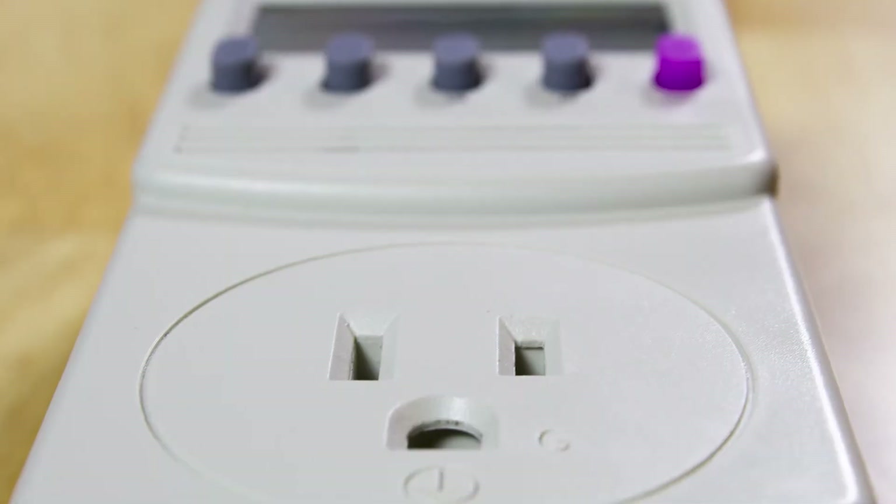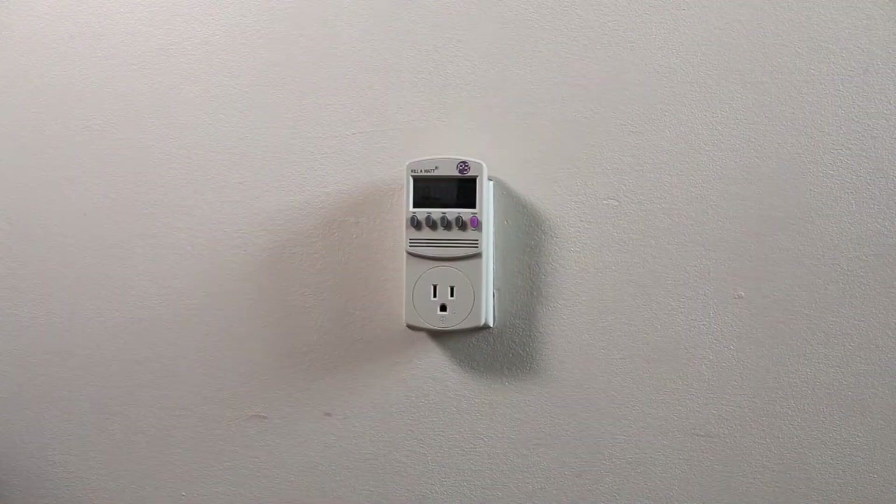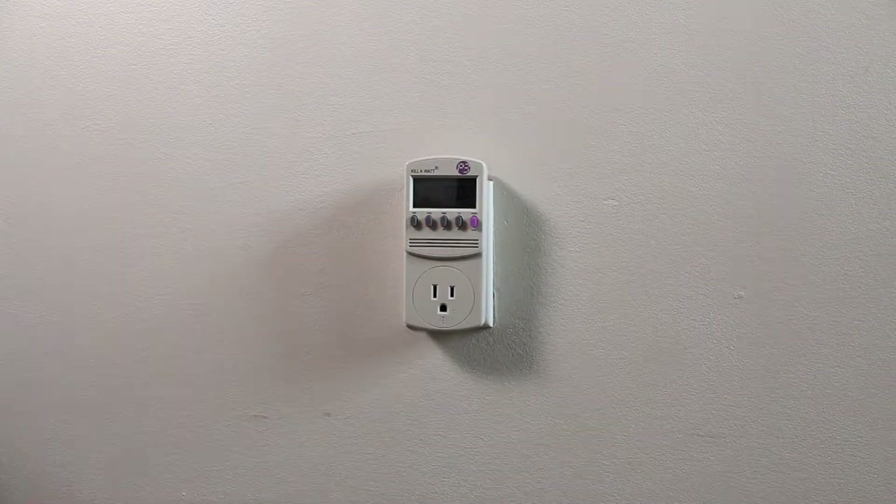I purchased a common power consumption meter from Amazon. They vary in price and are typically around $35. I've provided a link to one in the video description below.